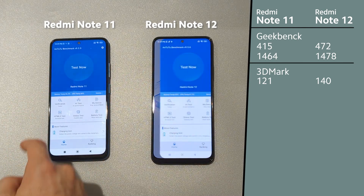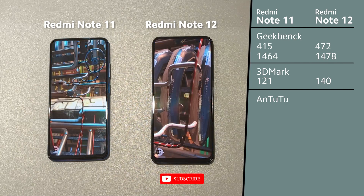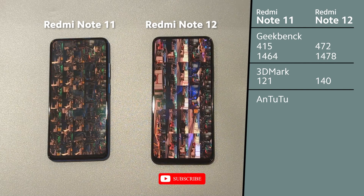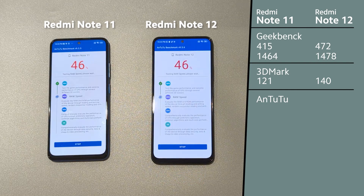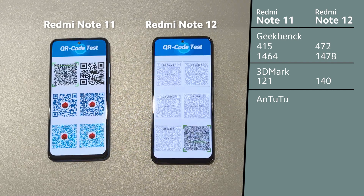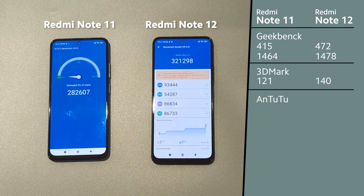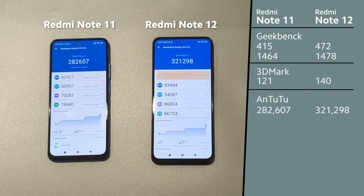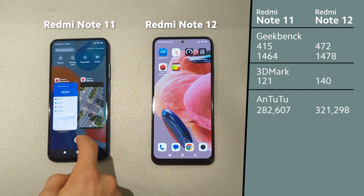Now we will open Antutu. Redmi Note 12 reached over 320,000 while Redmi Note 11 did not reach even 300,000.